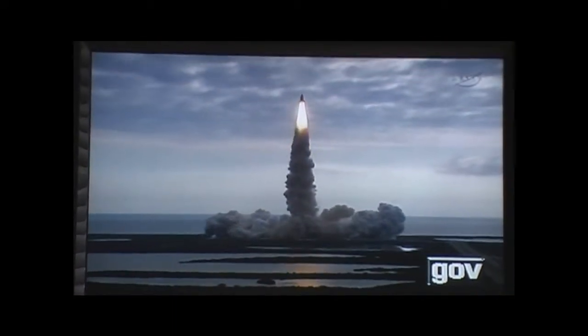Houston is now in control. Endeavour needs to roll over onto its back. The roll program is underway as Endeavour begins at full throttle.